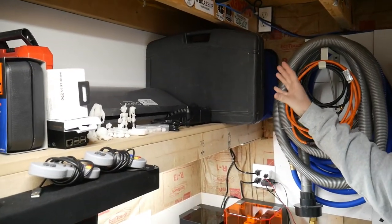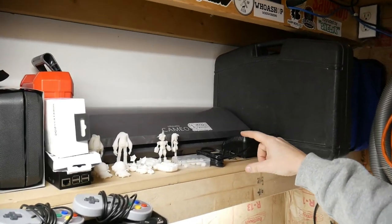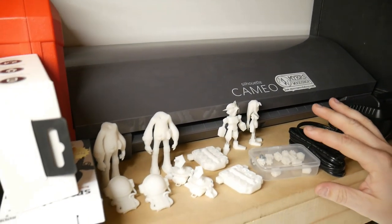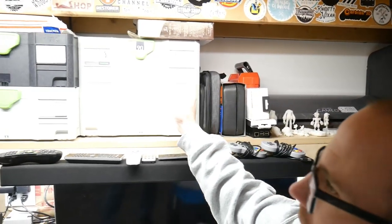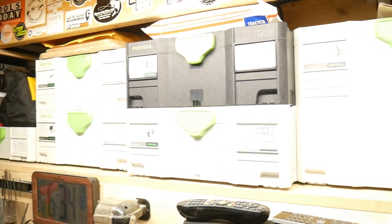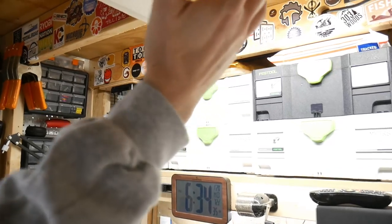I have a socket set and all that, the Silhouette Cameo 3 which is a vinyl cutter, some things I'm 3D printing, and then all the Festool stuff I use - jigsaw, Domino, two sanders, and the track saw. Right above that you can see my sticker wall on the rafters - if you've sent me a sticker you might find yourself up there.